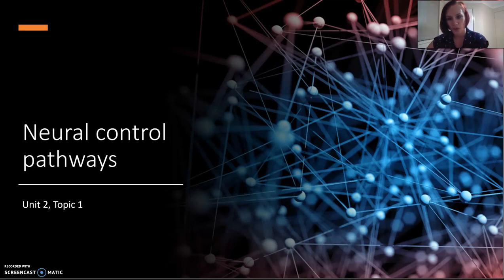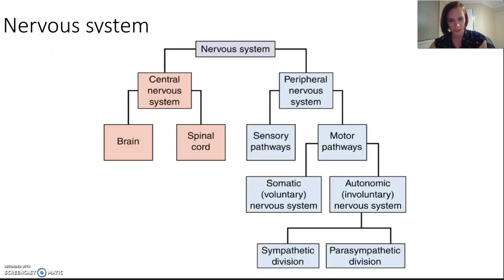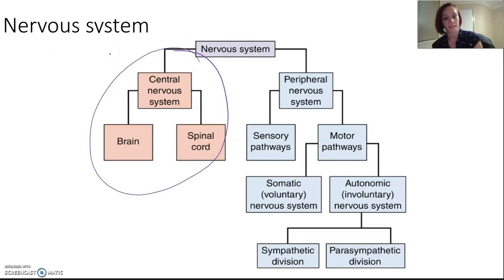In this lesson we are looking at neural control pathways — just a couple of dot points this time, but still very interesting and important subject matter. Let's look at the nervous system; it's quite complex. Straight away we can see there are two main sections: the central nervous system and the peripheral nervous system.